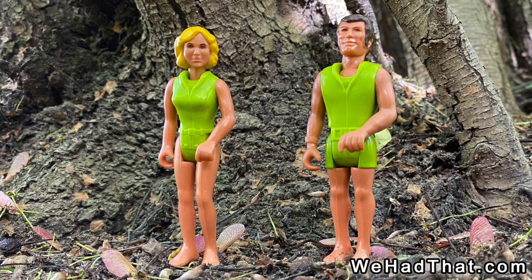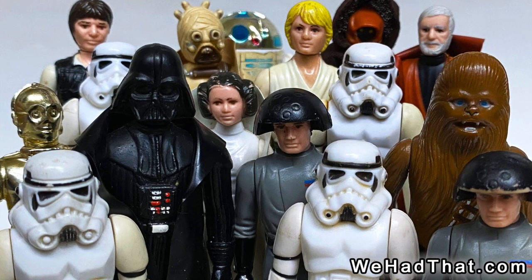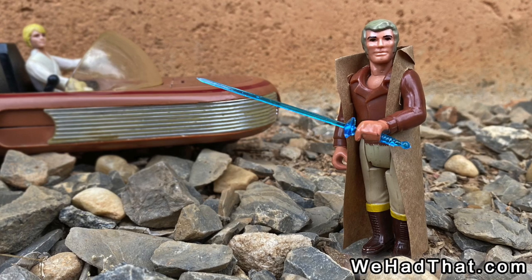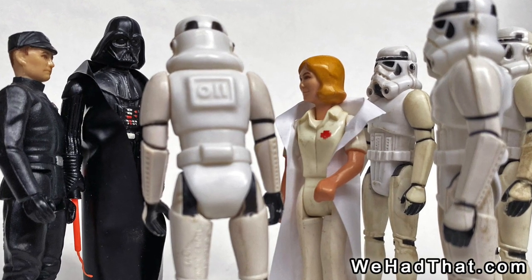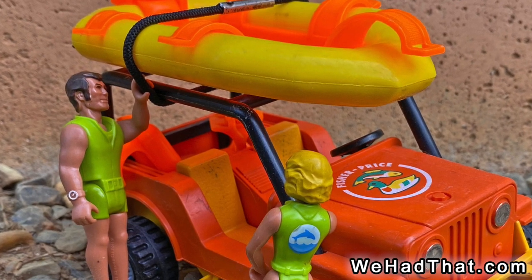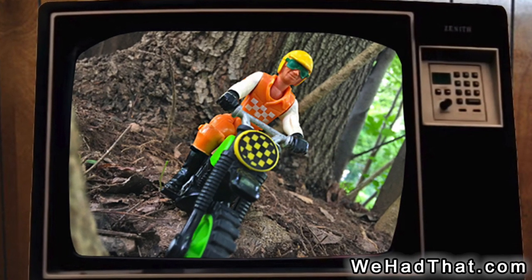The Adventure People were some of the earliest three-and-three-quarter-inch action figures on the market, predating the original Star Wars figures that made that size so popular. In fact, several of the prototypes for Kenner's original Star Wars figures are modified Adventure People figures. As a kid, I used several Adventure People figures as stand-ins for Star Wars figures that I didn't have. The Adventure People toy line ran from 1975 all the way up through 1985 — a very impressive run for a line of toys that wasn't supported by a movie, TV show, or comic book.